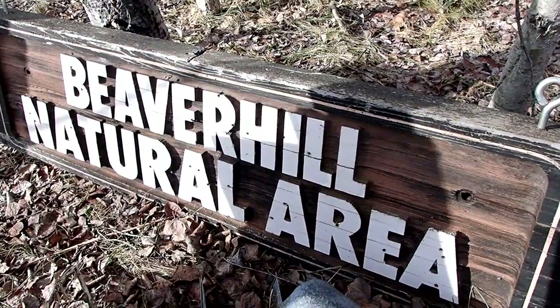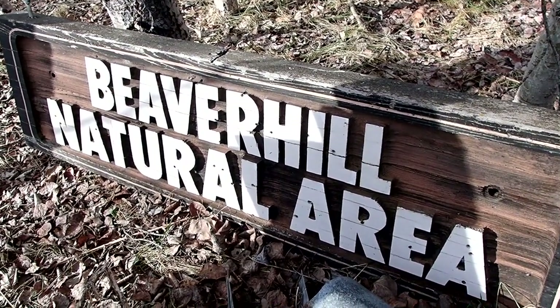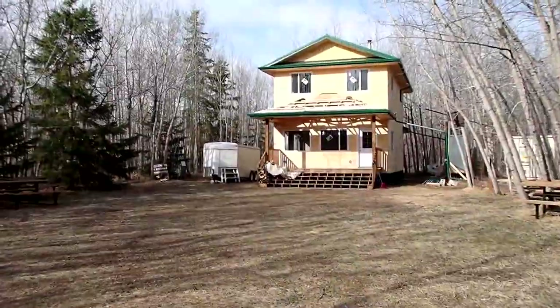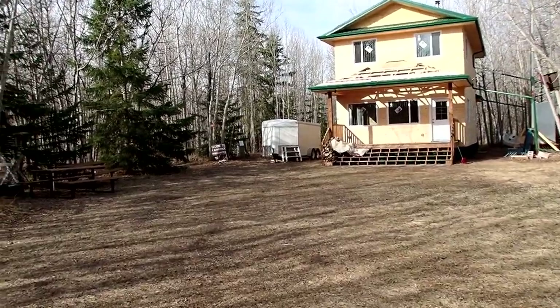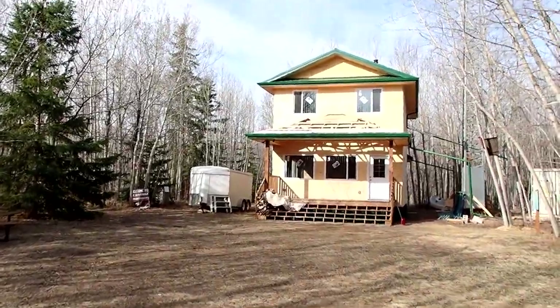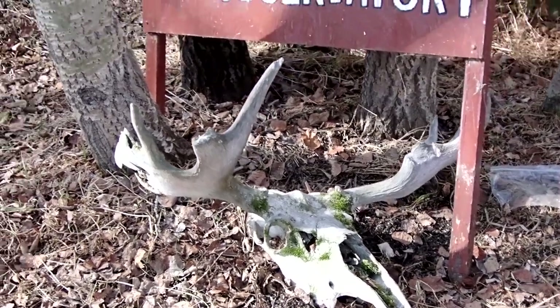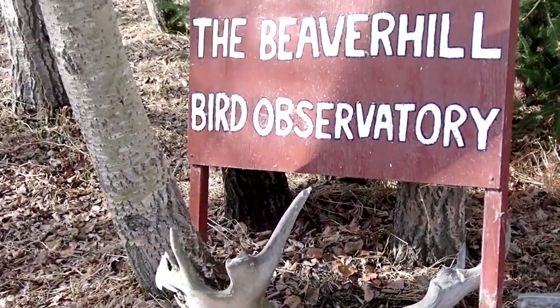We continued toward the observatory and found a well-made sign that had fallen from its signpost. Lyndon took a moment to pose, then we carefully put the sign back. The observatory was more of a staging area for educational events. By the observatory, we noticed a moose skull — evidence of some larger visitors to the area.